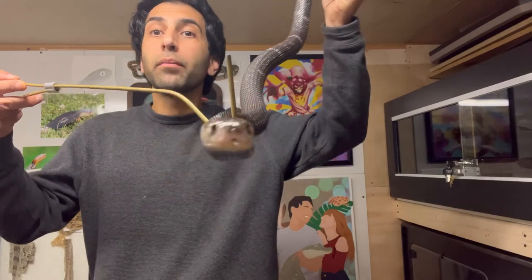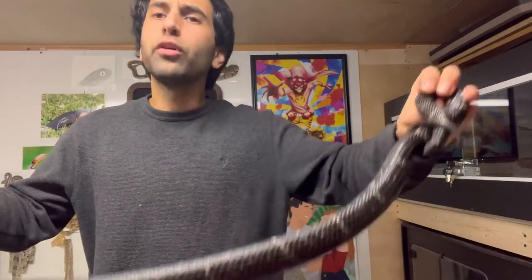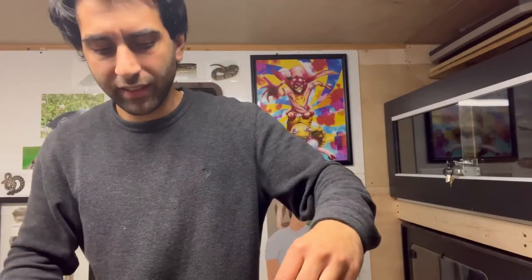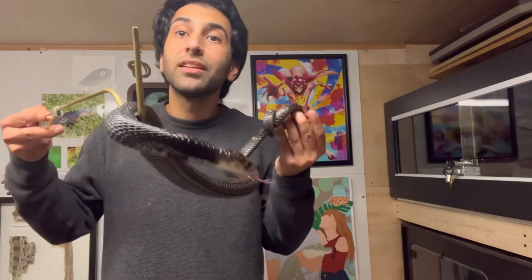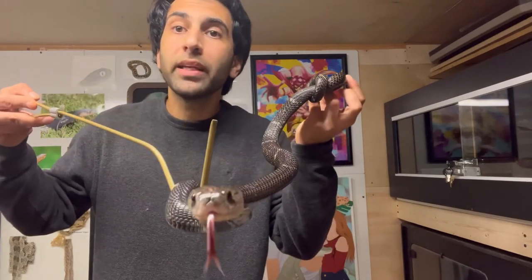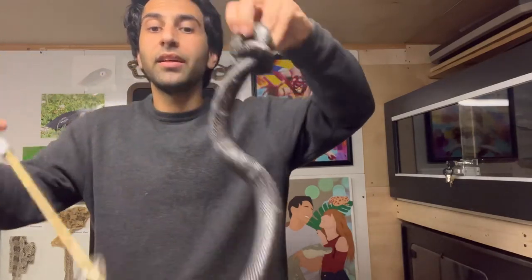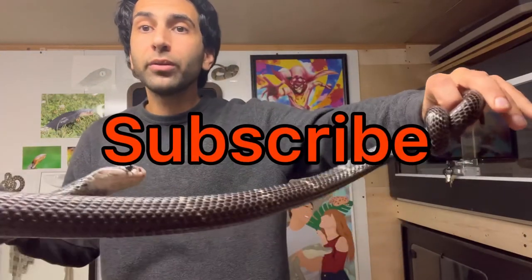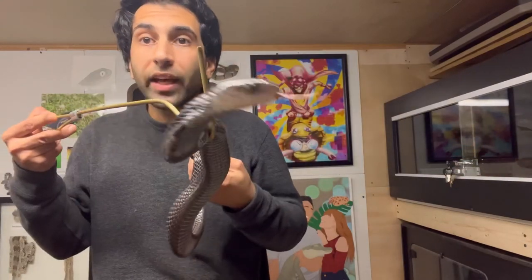I hope you enjoyed this video on the beautiful Chinese Cobra — such an awesome species. It's just amazing working with them and being in their presence. Keep leaving video suggestions; I love being able to make the content that you want to see. Subscribe if you're new. Love you all, take care — until next time.